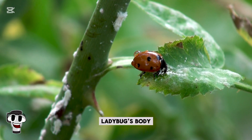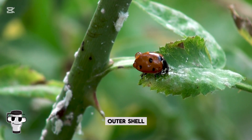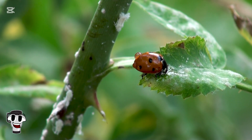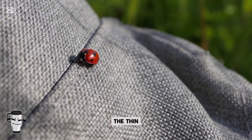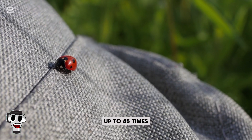The structure of a ladybug's body is also fascinating. Their hard, colorful outer shell is called the elytra, which protects their delicate hind wings. When they take flight, the elytra lift up, revealing the thin, membranous wings beneath, which can beat up to 85 times per second.